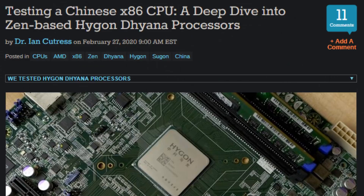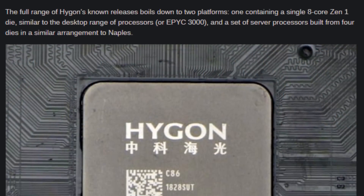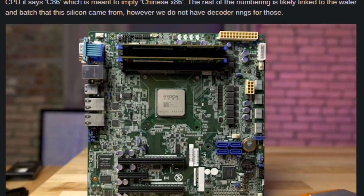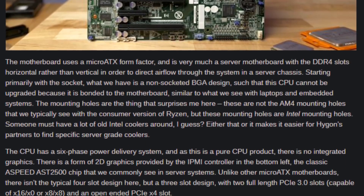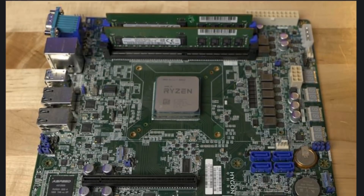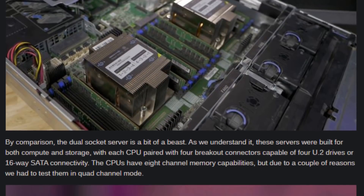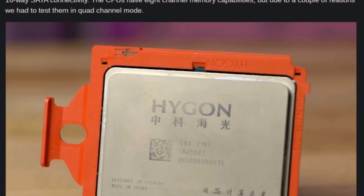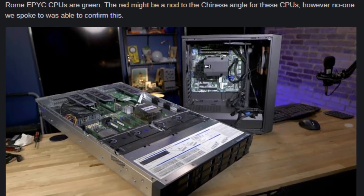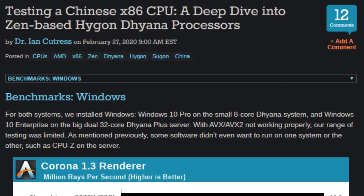In case you missed it, Dr. Cutris at AnandTech did the full rundown with an insane amount of work exploring these two systems. We've got a rack-mount 64-core — two 32-core CPUs in a rack-mount server configuration — and then we also have a more desktop-ish 8-core at 3.2 gigahertz. The silicon in these is roughly equivalent to Zen 1. These CPUs were produced as part of a joint venture between AMD and some Chinese companies, where AMD got cash, the Chinese companies got access to technology, and the silicon was produced mostly at Global Foundries — a pretty good east-meets-west kind of thing.